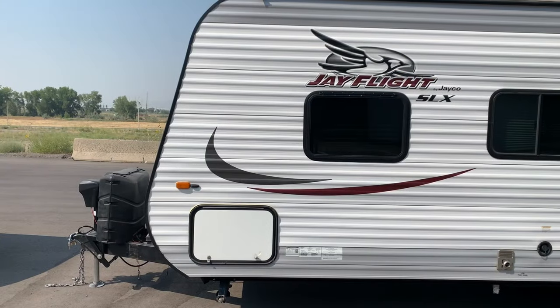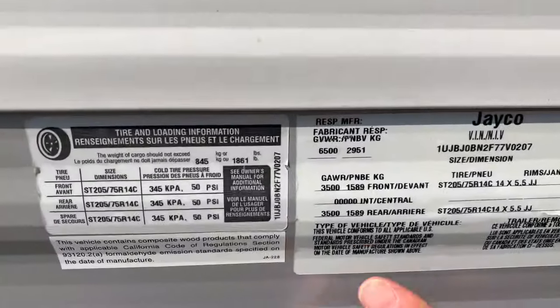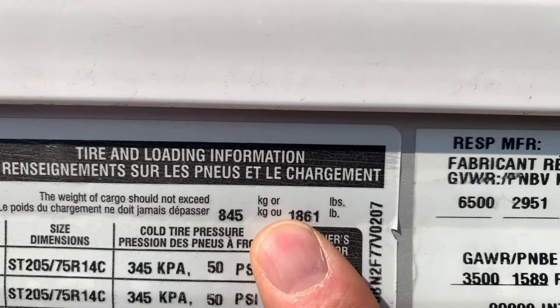Next, we move on to the trailer. The trailer has a similar VIN decal that shows the GVWR. This may sound confusing because we just found the GVWR on the tow vehicle, but this GVWR refers to this vehicle — the trailer. For this 26-foot trailer, the GVWR is 6,500 pounds. There's also a tire loading sticker that shows the max cargo weight of 1,861 pounds. And that's all the ratings we need.